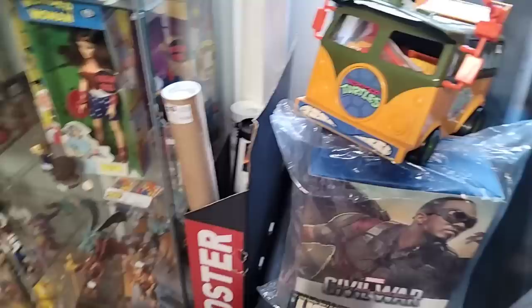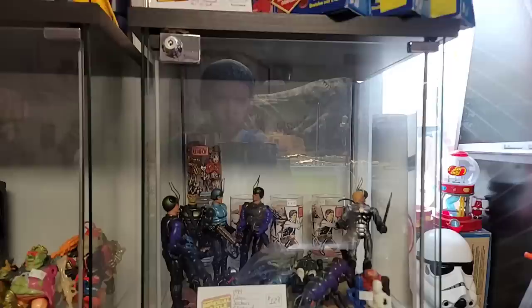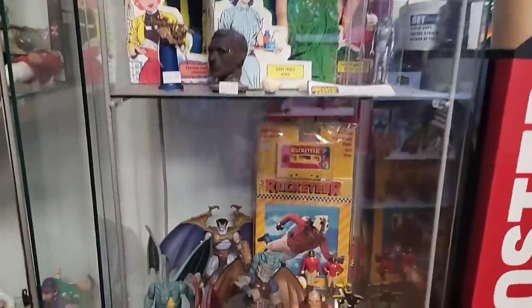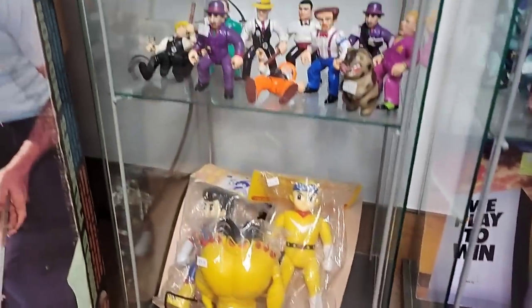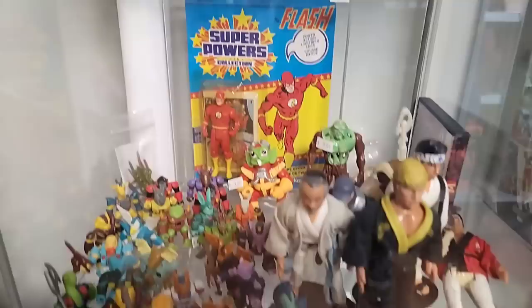Starting over here with Super 7 Turtles. He's got a Party Wagon — I never had that even as a kid, and I never had the Technodrome. He's got multiple cabinets, kind of themed. Look at the Wonder Woman, Supergirl, and Batgirl. You see the Flash on the left side on the Superpowers — that's a graded copy. Look at the gargoyles — the old school gargoyles toys. RoboCop 2, Dick Tracy, Battle Beast, Karate Kid.